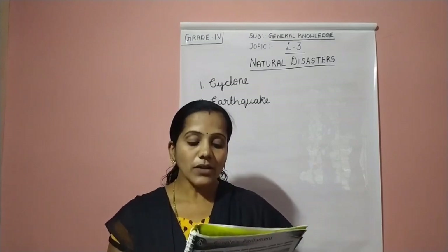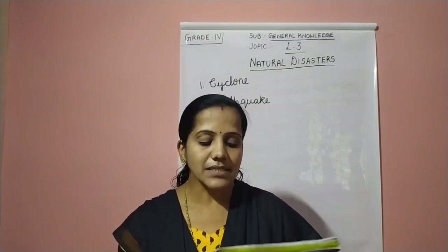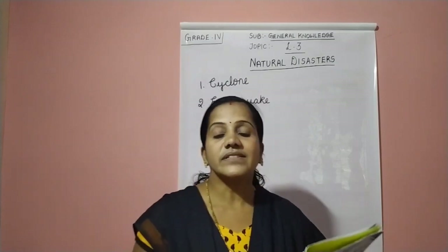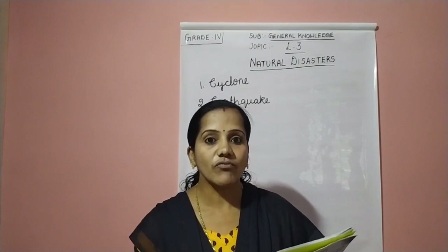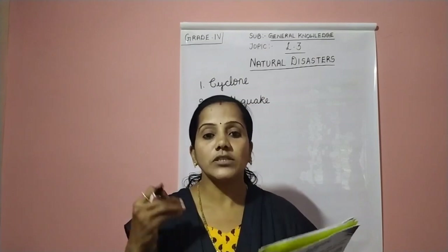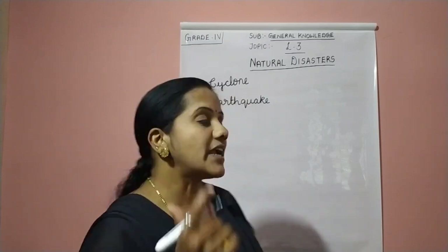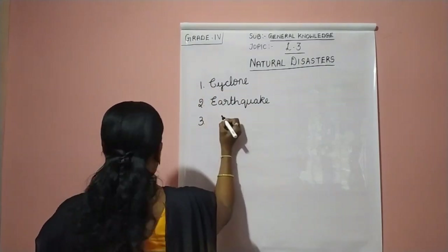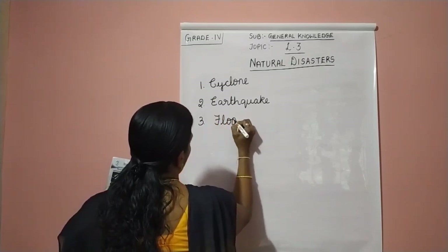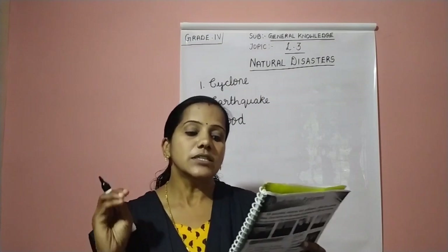The third one: an overflow of water beyond normal due to incessant rain or overflowing rivers. Incessant means continuous rain and overflow of rivers — overflow of water beyond normal level. It is flood. The third answer is flood. F-L-O-O-D. It is caused by the overflow of water beyond normal.